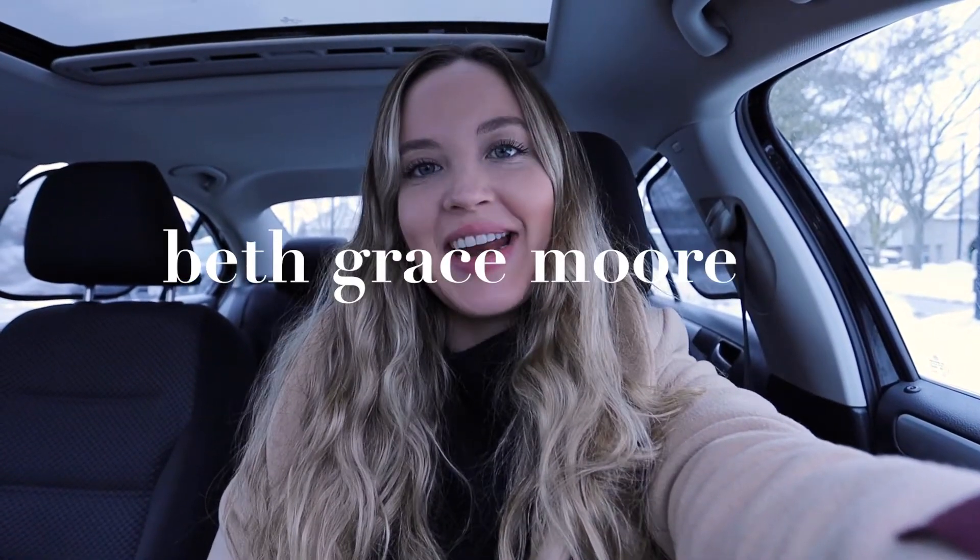What's up guys? Welcome back to my YouTube channel. If you are new here, my name is Beth and I share all things motherhood. I am a first-time mom to a little baby girl named Vivian. She is in the backseat of the car right now being very well distracted by a little crinkle book in her car seat, so hopefully it gives me a couple minutes to intro this vlog. I am currently on my way to the grocery store.